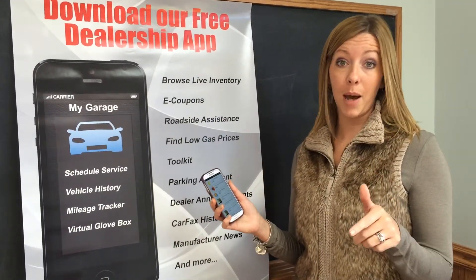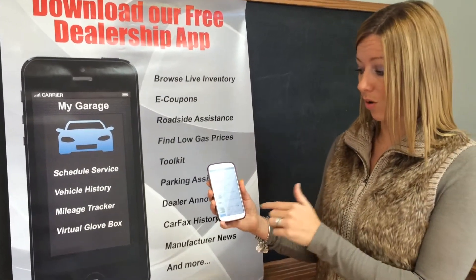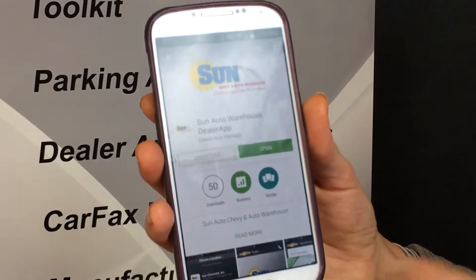It's available for Android and Apple products as well. So when you get onto your Play Store, you're simply going to type in Sun Auto. The Sun Auto app is going to come up and you simply click it and install it.